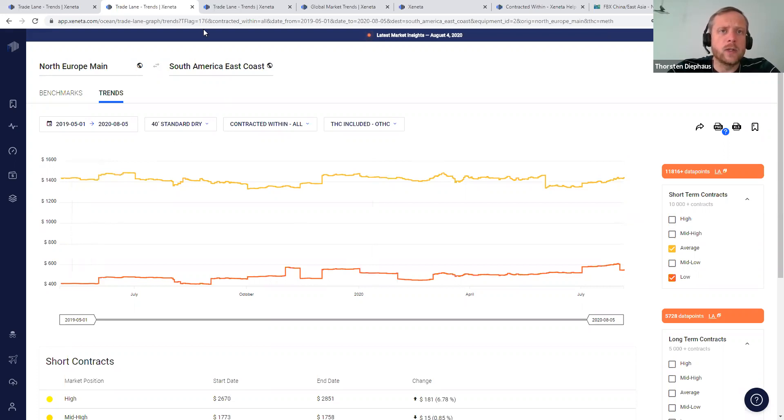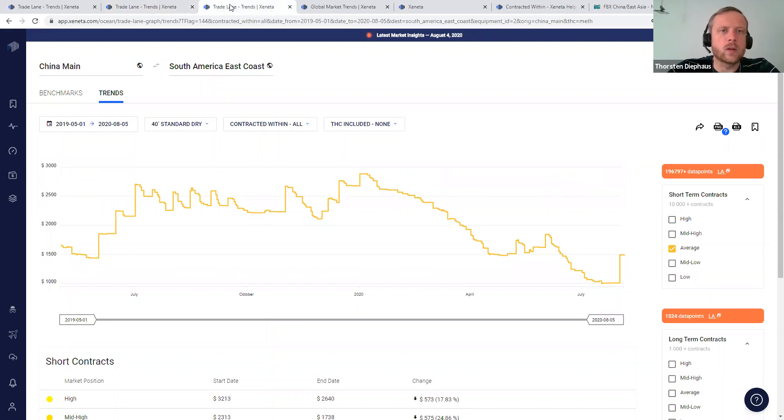The other trade which was really suffering was China Main to South America East Coast Main, where we had quite high prices that peaked at the beginning of this year at a level of roughly 2.8 on the average side. Since then the market dropped considerably, going down to a level on the average side as low as 1000. For August some GRIs were announced, and at the moment prices have gone up on the average side to 1500.